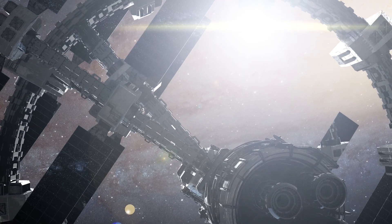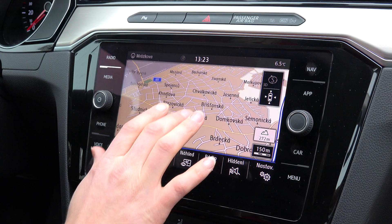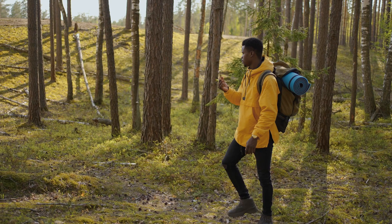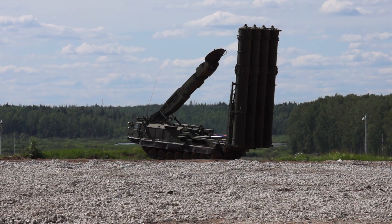When people hear aerospace, they think of course space, but it's pretty much a lot of things that are involved in our daily lives. The GPS in your car, the navigation on your phone — it's all driven by GPS. Missile systems, defense.